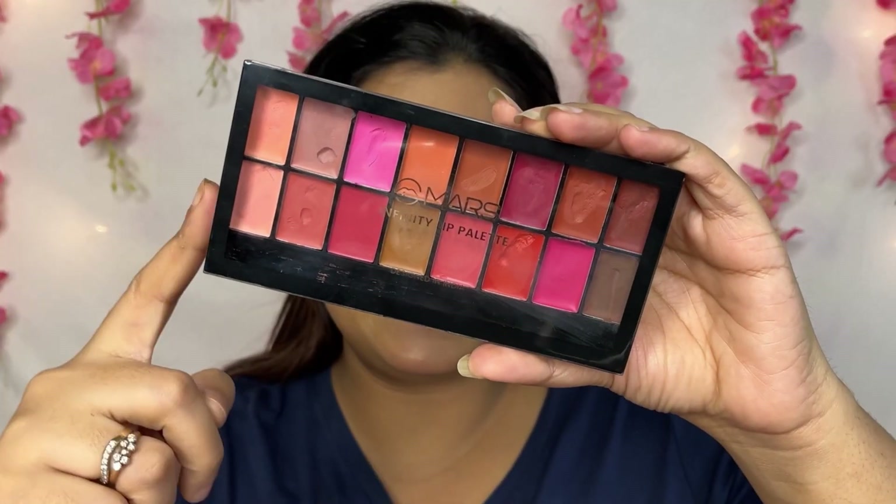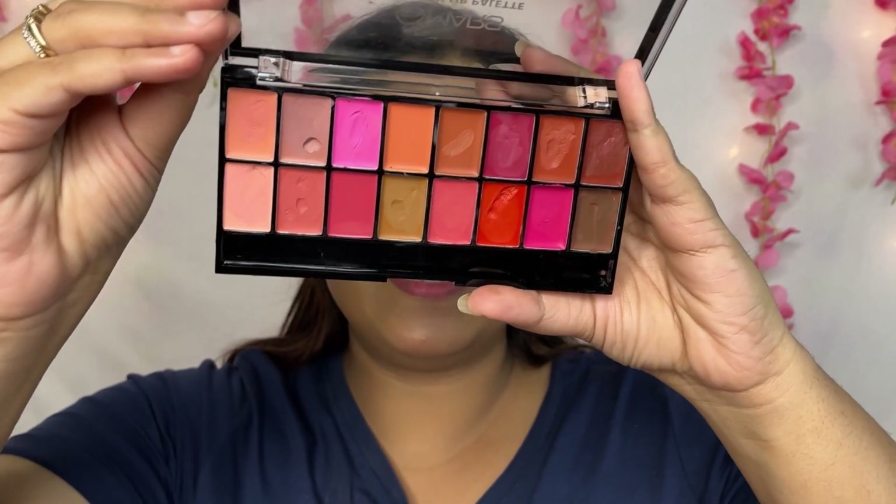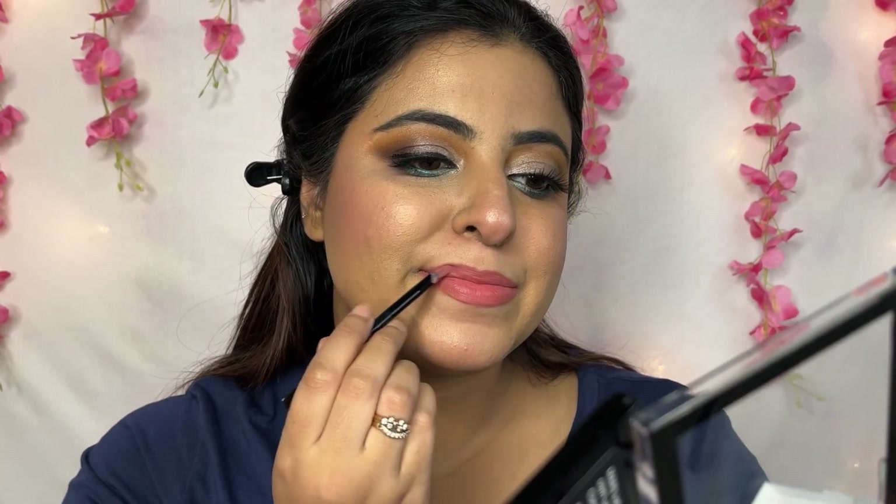Lastly, I have a lipstick for the lips. I have a Mars lipstick which is a little red shade, so I am not using it today. Instead, I have a Mars Infinity Lip Palette — there are 16 shades, you can mix and match and create your own shades, and the colors are very pretty. It comes with a brush as well. I will mix these four colors and make a custom lip shade. If you are a makeup artist, this lip palette is a very good one.